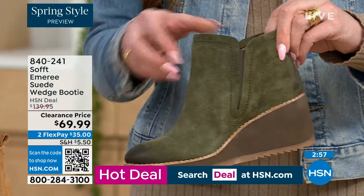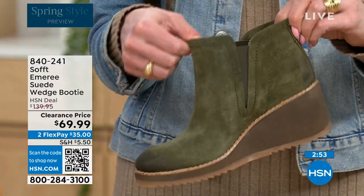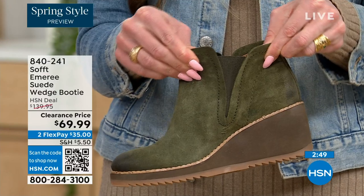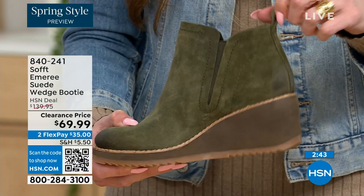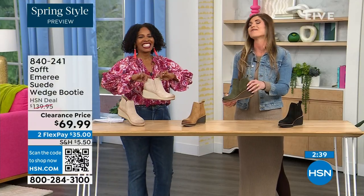You also have the goring, so these are a true slip-on booty with no zipper. You slip right in and that beautiful goring moves with you — nothing's restricting you. And there's a cute little pull tab on the back, so you won't be breaking any nails trying to get them on.